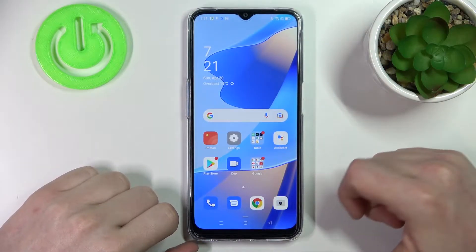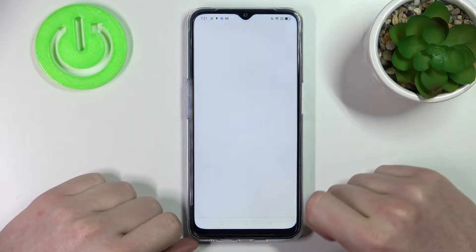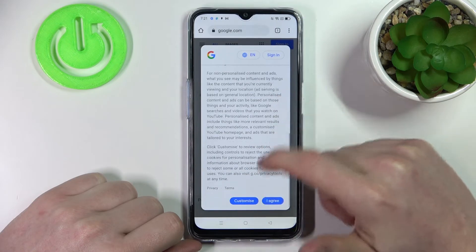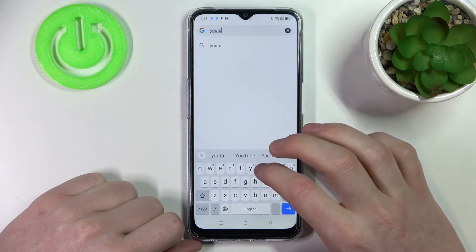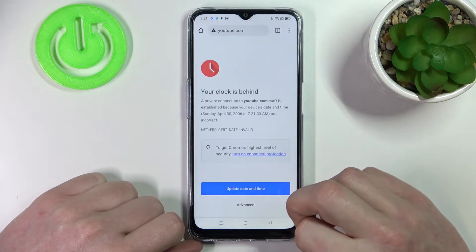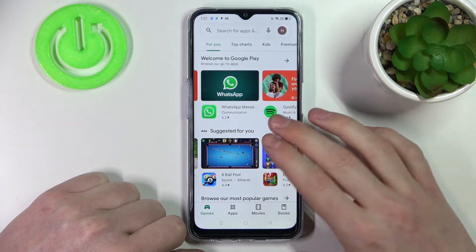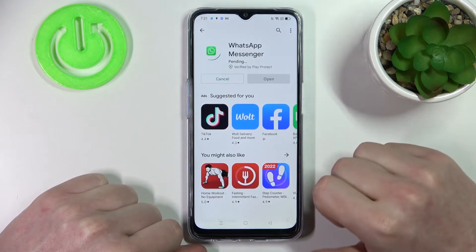Hello! In this video I'm going to show you how to fix the problem when you get an internet connection but you cannot browse any website or use your Google Play Store. Right here the Google Play Store — everything is loading, but if we open any app and press install, it won't install; it will be pending forever.